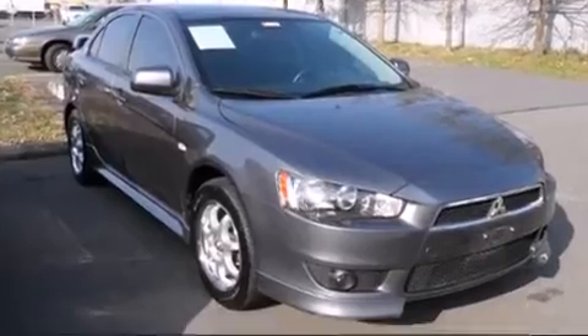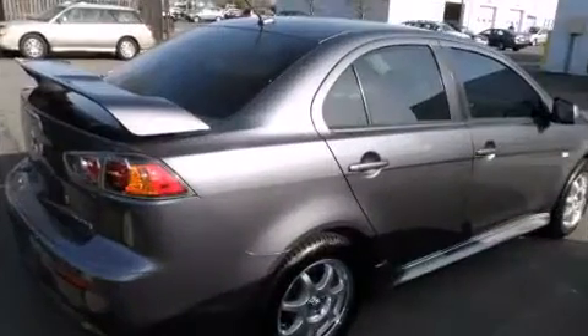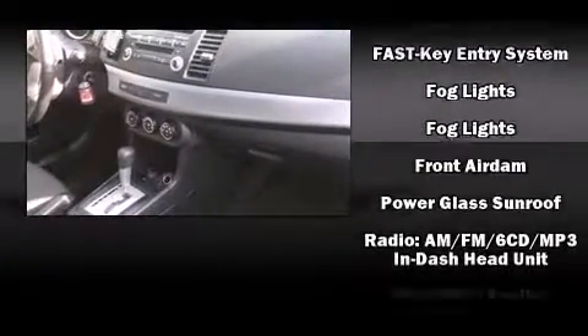Mitsubishi ensures the safety and security of its passengers with equipment such as dual front impact airbags with occupant-sensing airbag, head curtain airbags, traction control, anti-whiplash front head restraints, a security system, and four-wheel disc brakes with ABS.